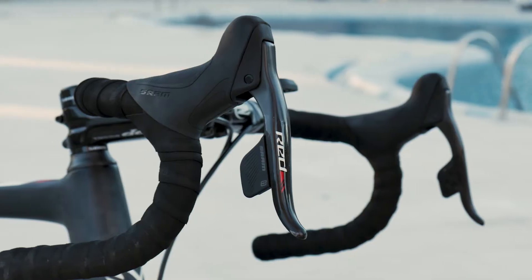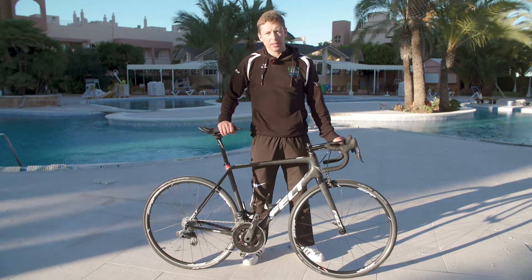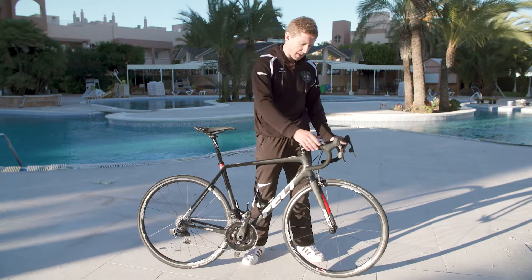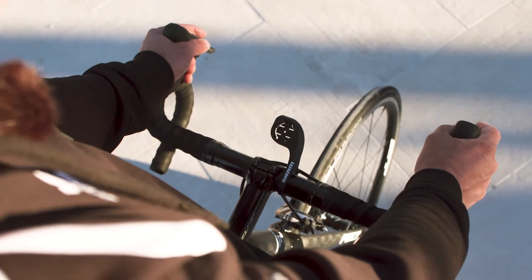I'm a classic rider, so the most important thing on the bike for me is to be comfortable on the bike. Most of the time I'm riding with my hands here in the hoods, so it's important that you have enough space for your hands.